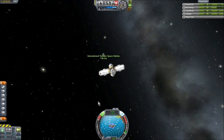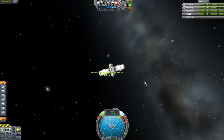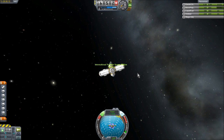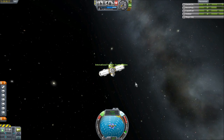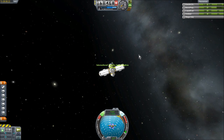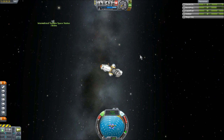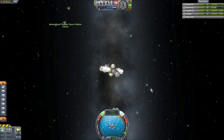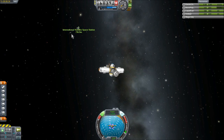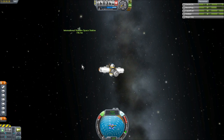I'm now within physics range of the IYSS. And I can tell — I'm getting 12 frames per second right now. And that's with the lagsbane turned all the way up, so it's simulating the physics a lot slower. It's taking two seconds to simulate every second of game. And that's a mess. This is going to be a long approach. But on the plus side, I can already see Scott Manley's hazardous experiments thing over there, and I think that's where a lot of the frame rate drop is coming from.